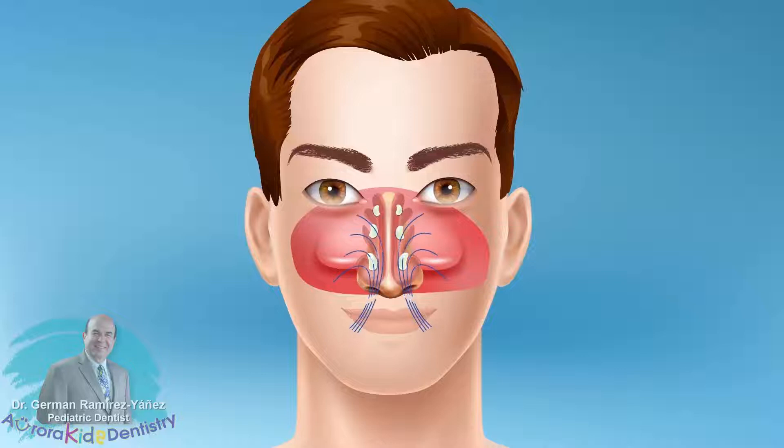After entering through the nostrils, the air has to hit various structures inside the nose, such as the conchae or turbinates, and the lateral walls of the nose,